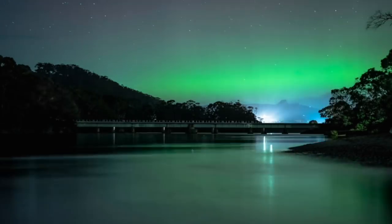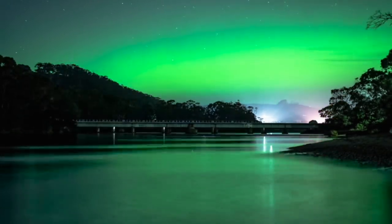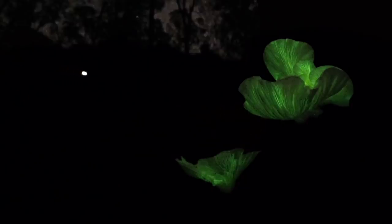Quite regularly, this can be accompanied by a show of the aurora australis. Look down and you'll find bioluminescent algae lapping against our shores. And if you were to head inland to the forest, you can be guided along a trail by our ghost fungus.